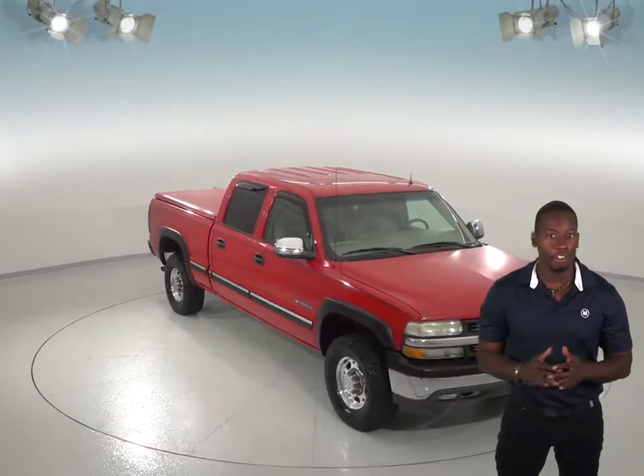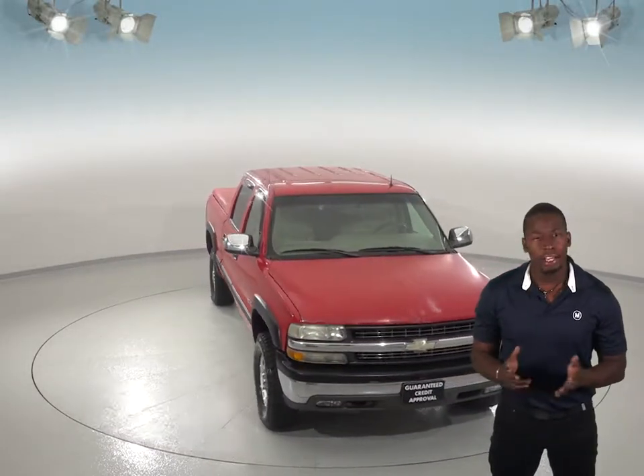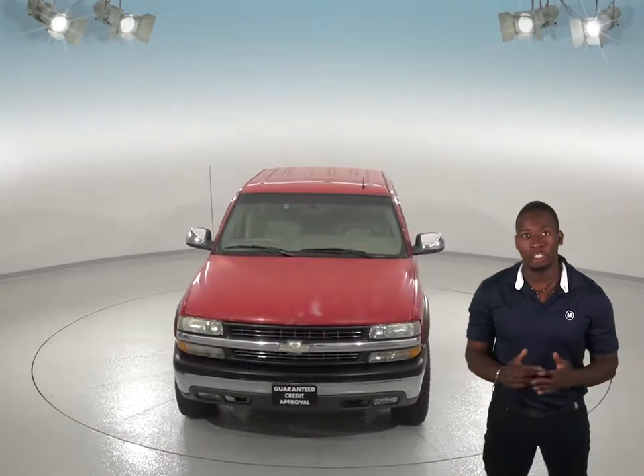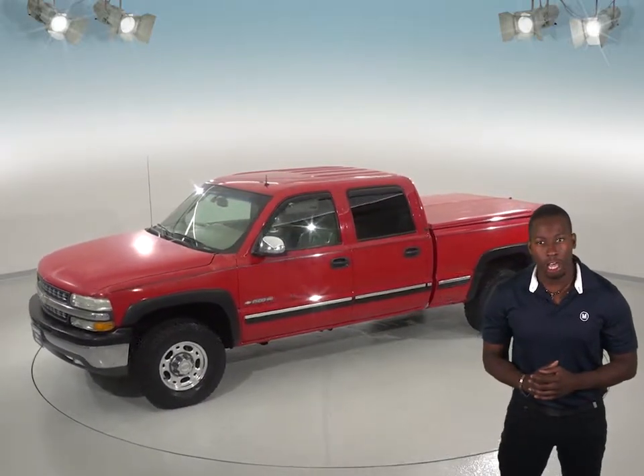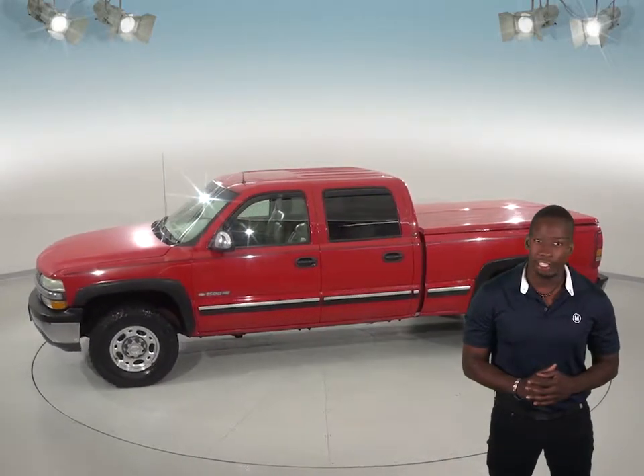Check out this cool 2002 Chevrolet Silverado 1500. This four-door crew cab has about 127,000 miles on it, but it still has a long road ahead of it. Silverados are known for their reliability, so this truck will most likely not disappoint.